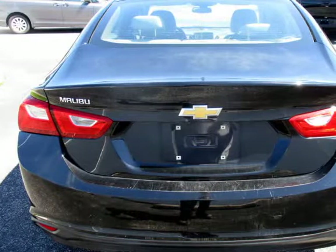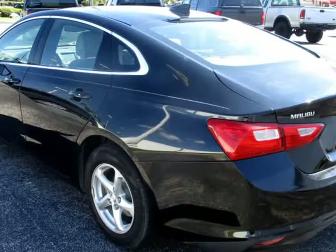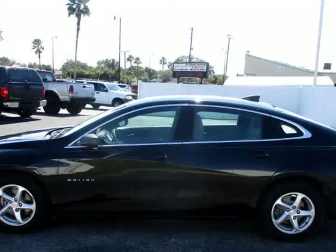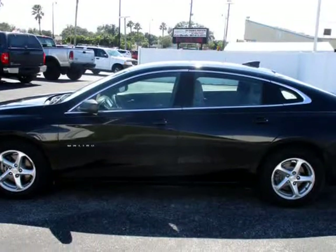Buy Here Pay Here with no credit check is also available on all of our inventory. We try and maintain a huge selection of used cars at our Maitland location, now serving all of Florida.